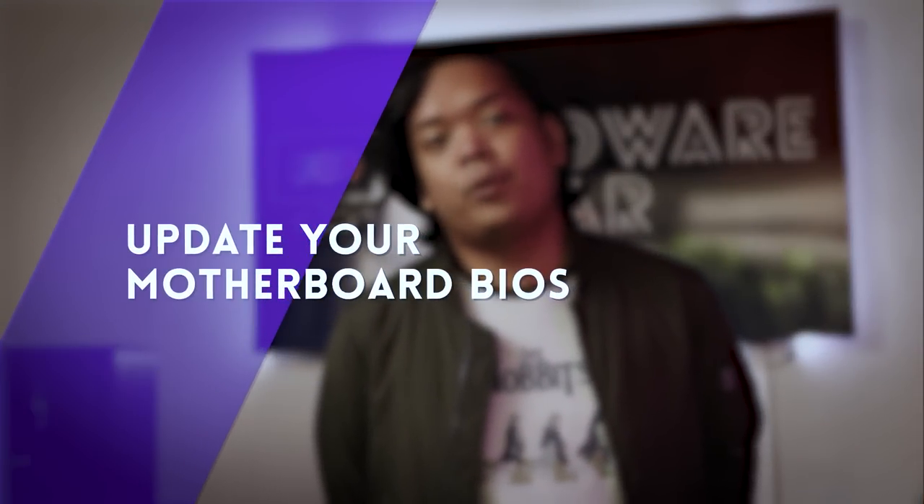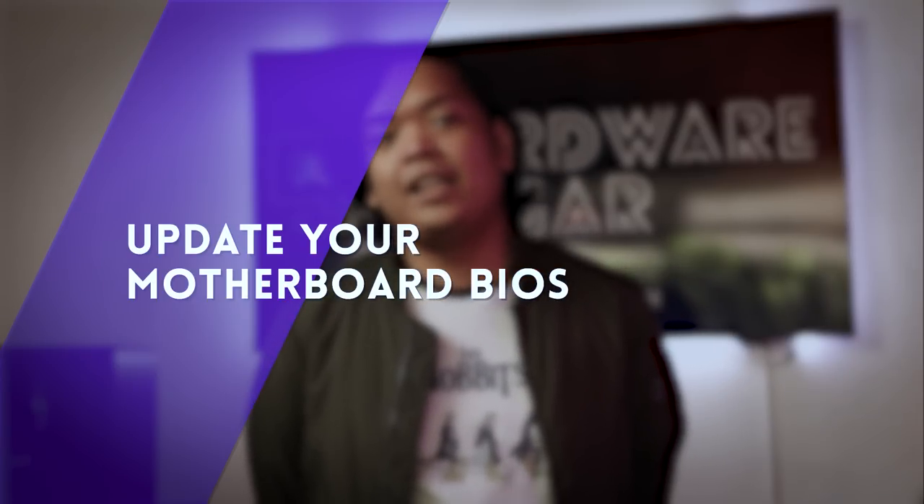Tip number two: update your motherboard BIOS. This is a bit involved but it's a very important step. The firmware or motherboard BIOS is the logical code that resides inside your motherboard. It's in charge of routing data to the CPU, supplying power to all components, determining the speed at which your RAM runs, and much more. Manufacturers can't make perfect code in one go, so updates and patches exist that we really need to download. Keeping your BIOS updated will ensure solid performance and stability, fix compatibility issues when new components come out, and most importantly, address security vulnerabilities.